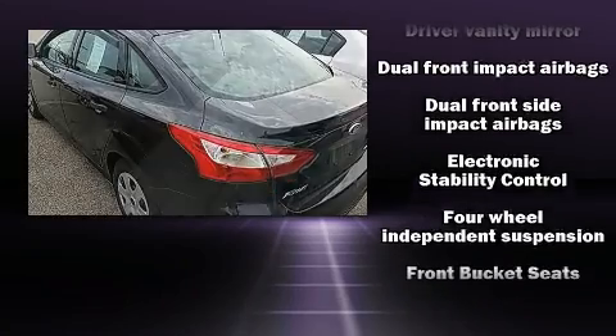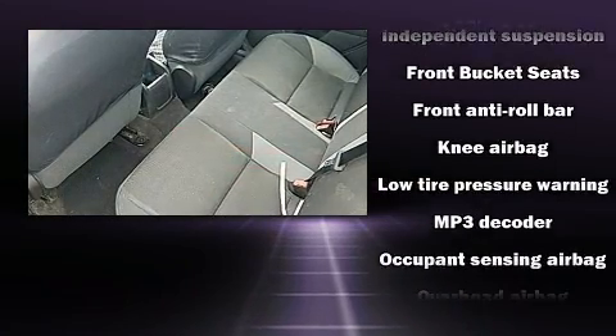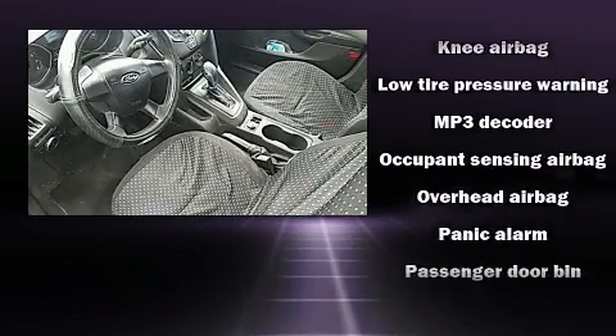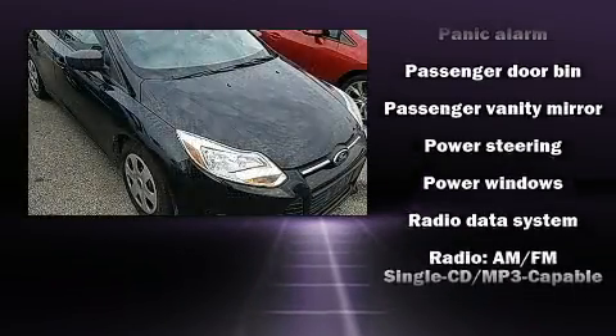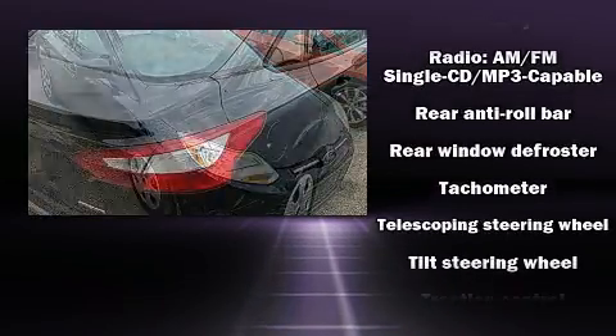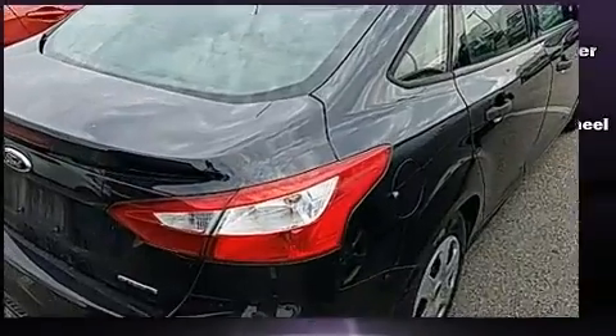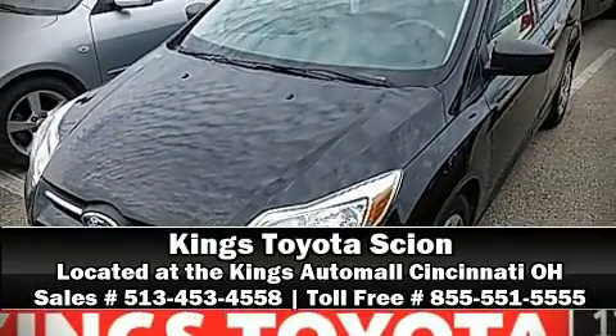dual front impact airbags with occupant sensing airbag, front side impact airbags, traction control, brake assist, ignition disabling, and ABS brakes. For added security, dynamic stability control supplements the drivetrain. Our sales reps are extremely helpful and knowledgeable — please don't hesitate to give us a call.